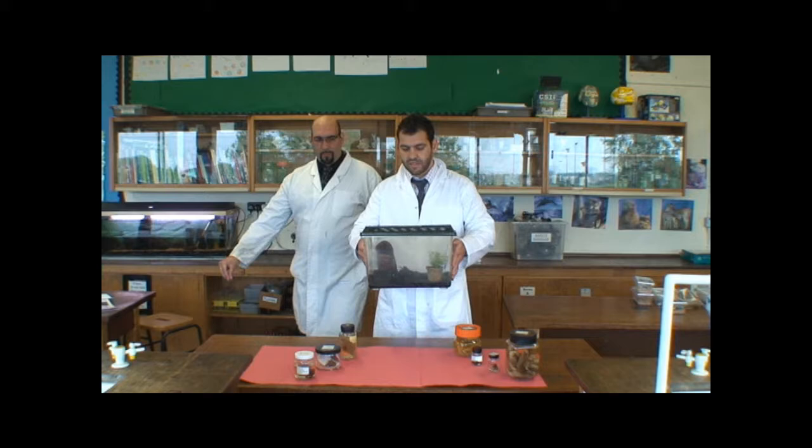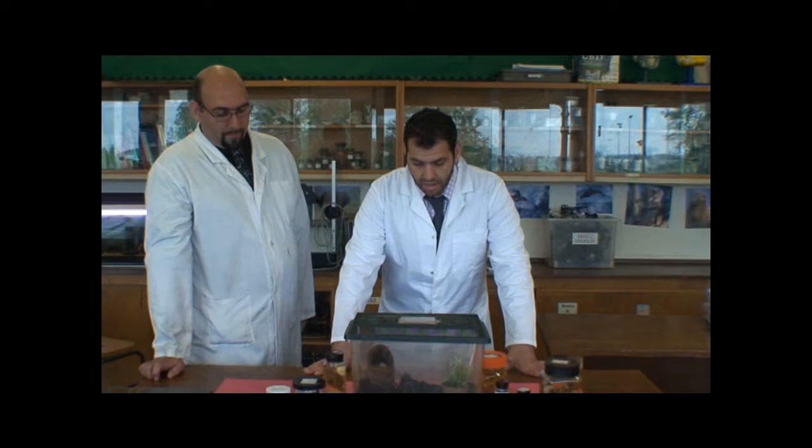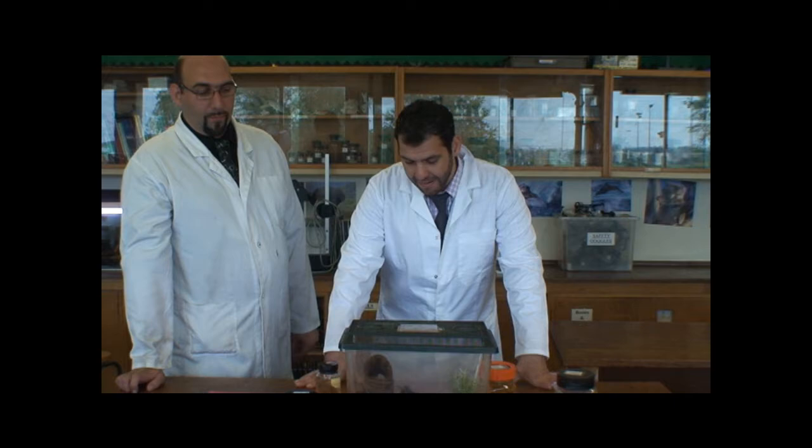The first specimen I'm going to show you is a tarantula. It's called a salmon pink goliath. Its Latin name is Lasiodora paribana, and it's found in the Amazon rainforest in Brazil. It's the largest growing species of tarantula in the world, and it will attain a leg span of about 12 inches.